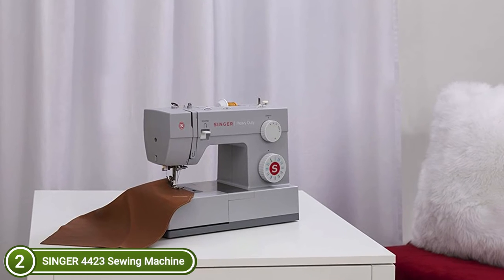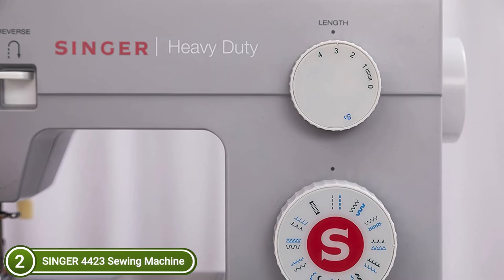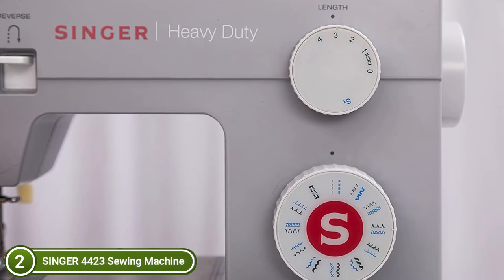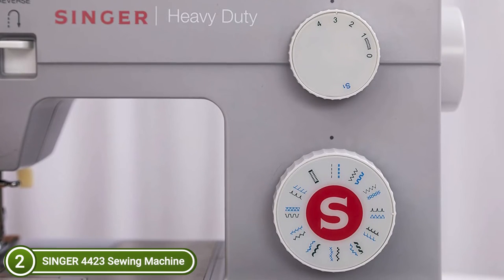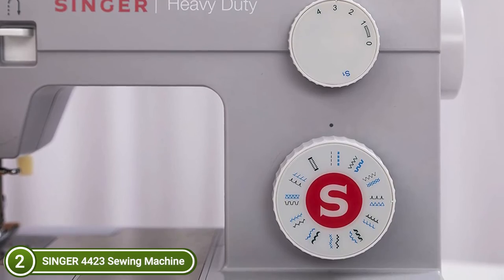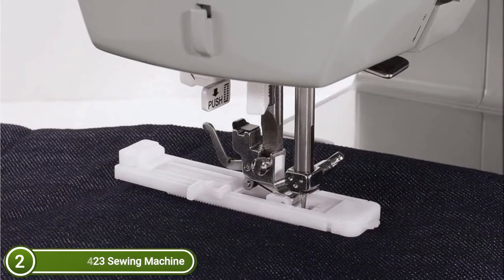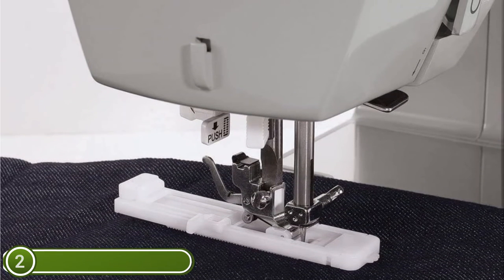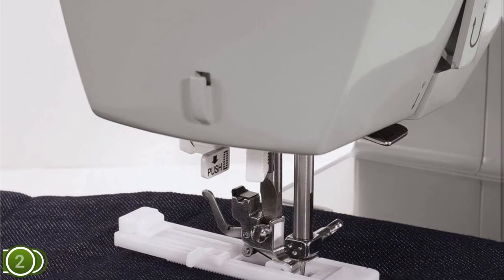The Singer 4423 is a heavy-duty, genuine workhorse. It comes with a strong, heavy-duty metal frame and stainless steel bed frame, high-speed sewing, and a strong motor, able to sew on a range of heavyweight fabrics with stable and long-lasting durability. Many accessories are included: all-purpose foot, buttonhole foot, zipper foot, and button sewing foot, as well as a seam ripper, lint brush, guide needles, bobbins, screwdrivers, auxiliary spool pins, felt, and spool pin — all placed in an accessory tray.